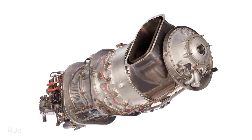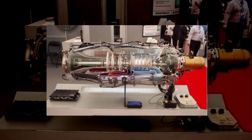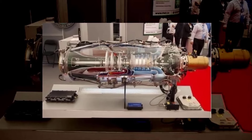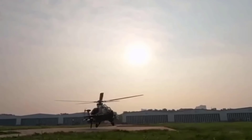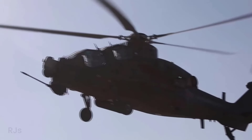The engine became a major issue in the Z-10 prototypes, which initially used the PT-6C-76 CWZ engine from Pratt and Whitney Canada. However, due to restrictions from the United States, China developed the WZ-9 turboshaft engine, which eventually succeeded.